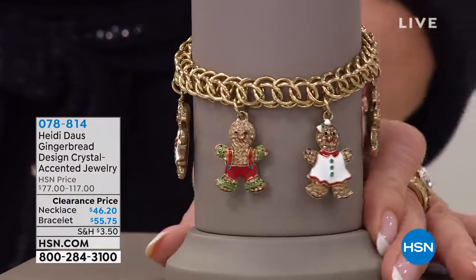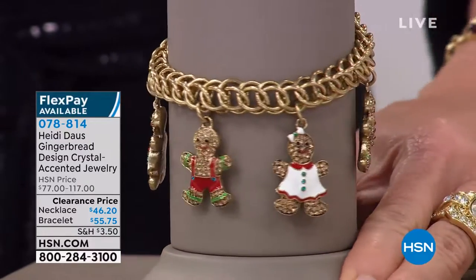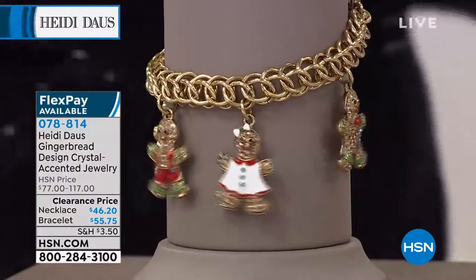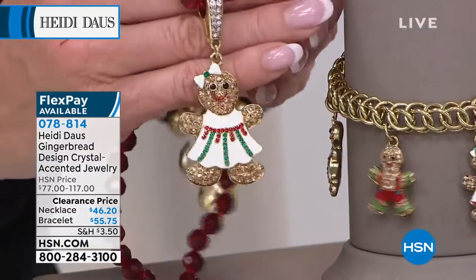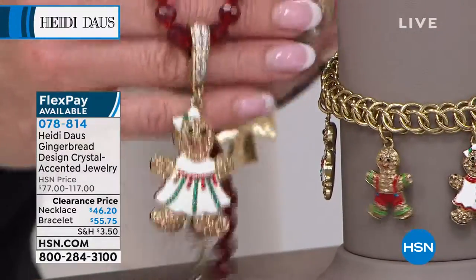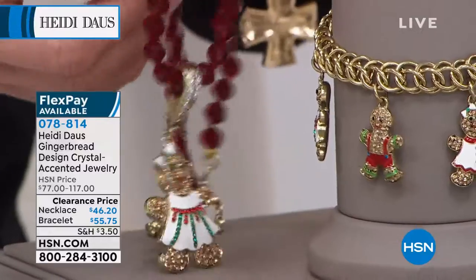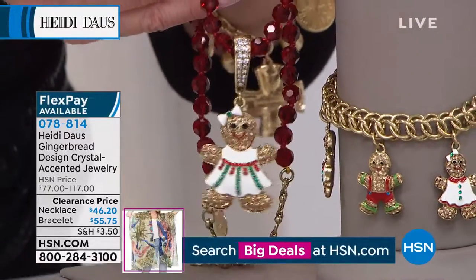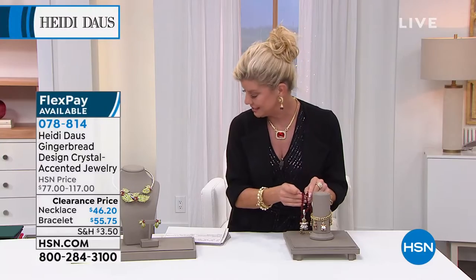We have this available for everyone. I only have 50 of the necklace — I was afraid to bring it up because I don't want to tease everybody. Look — first off, they're the cutest little gingerbreads, all enameled, which is some of the most expensive processing you can see. The little dress — this is the necklace, which is an enhancer — and then you have this extra-large beaded cyan ruby crystal necklace that it comes with. On sale: $46.20, with three flex pays.